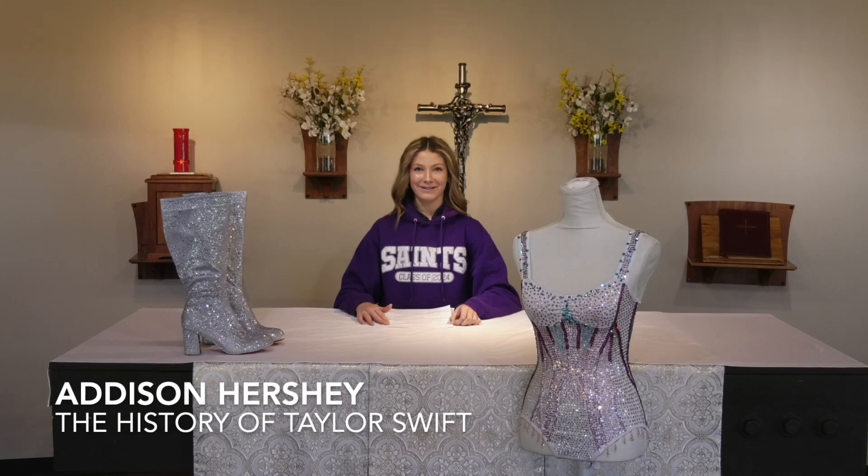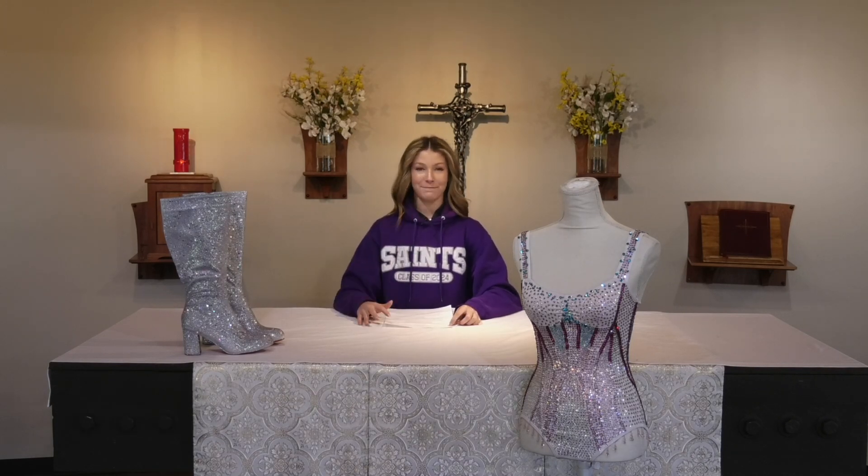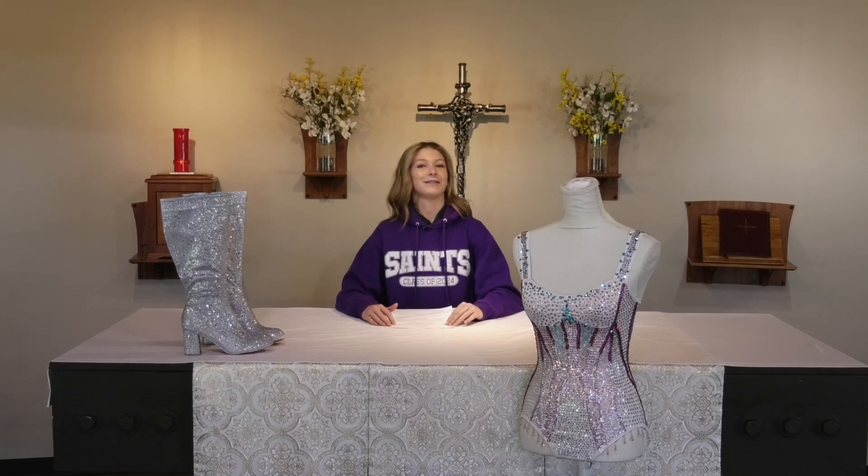My name is Addison Hershey and I did the history of Taylor Swift and how she impacted the music industry. My motivation for this is I've always been interested in Taylor Swift. I've been to one of her concerts and I listen to her music daily, so I thought this would be a really fun thing to research. I already know a lot about her and I think she's just such a cool person who does such cool things.